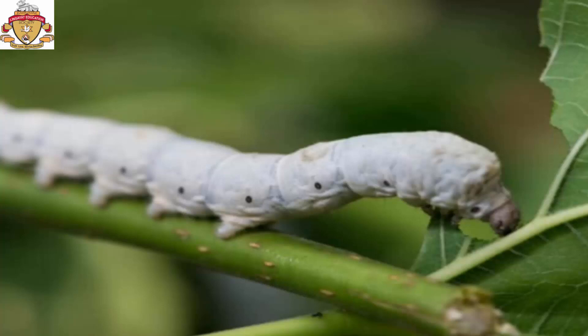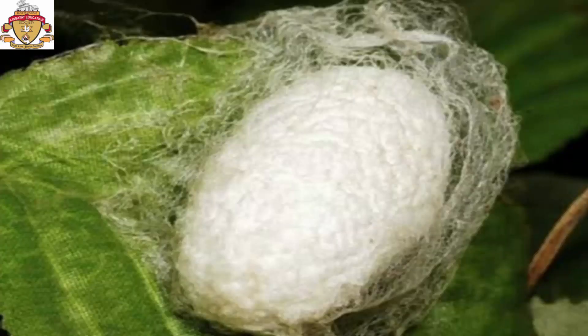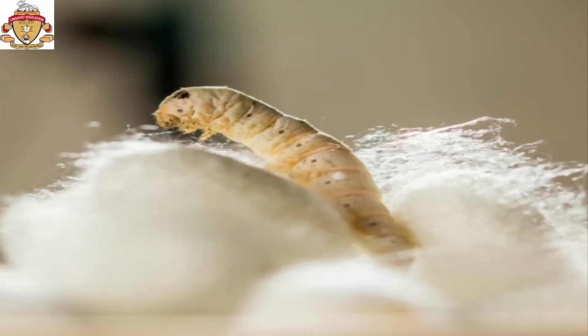After approximately 6 weeks, the adult larvae stop feeding. The farmer transfers the larvae to montages. Each larva produces a single continuous silken thread and wraps itself to form a protective cage called a cocoon. The cocoon formation completes in 3 days.